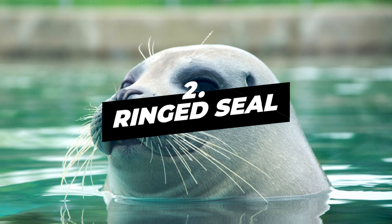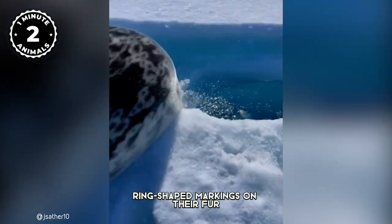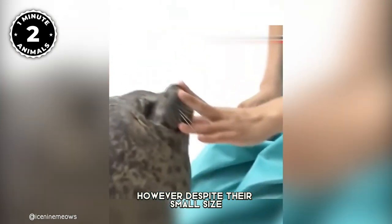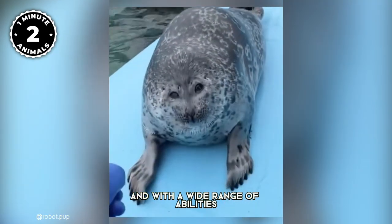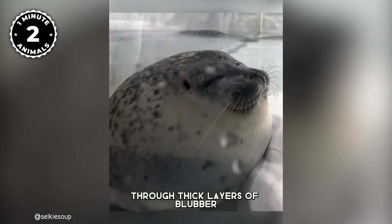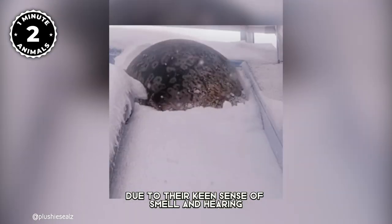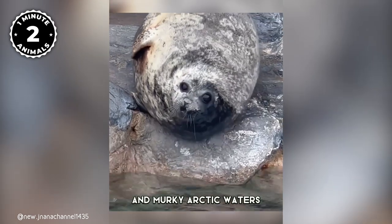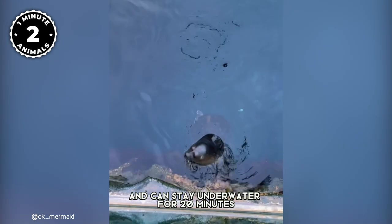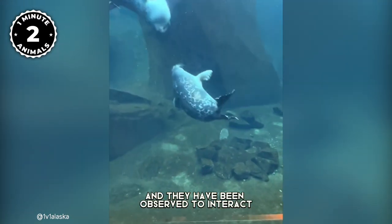Number 2: Ringed Seal. Ringed seals are a fascinating species found in the Arctic. These creatures are known for their distinctive ring-shaped markings on their fur, which give them their name, and their small size compared to other seal species. Despite their small size, they are incredibly adaptable with a wide range of abilities that allow them to thrive in the harsh Arctic environment. They maintain a stable body temperature by conserving heat through thick layers of blubber up to 10 centimeters. They also have excellent hunting skills due to their keen sense of smell and hearing, allowing them to locate prey in dark and murky Arctic waters. Their streamlined body allows them to swim quickly, dive up to 18 meters, and stay underwater for 20 minutes. Ringed seals are known to be social creatures and have been observed interacting and playing with their cubs.